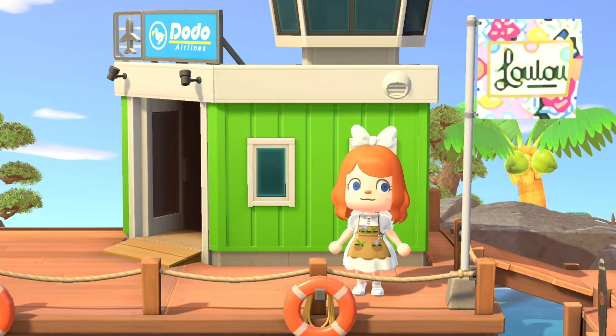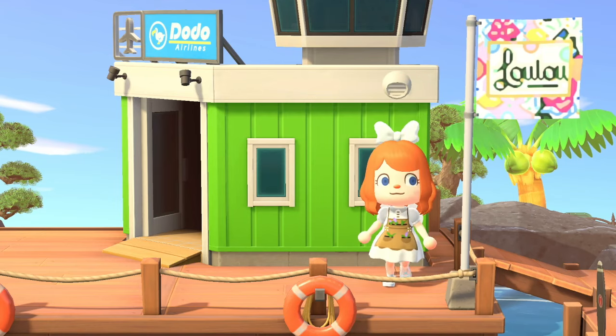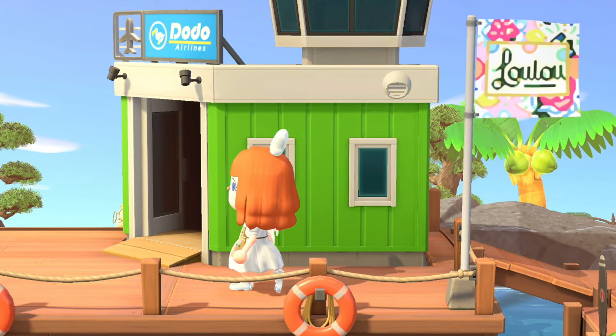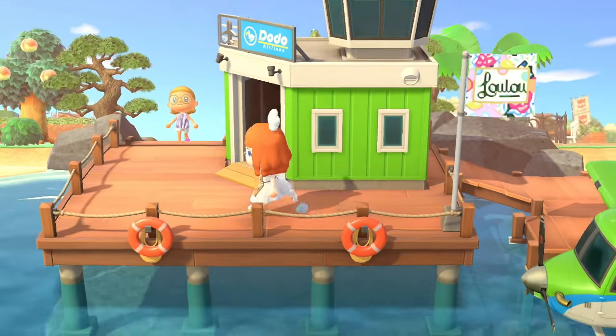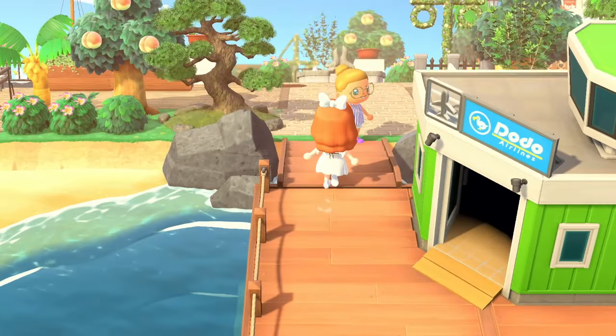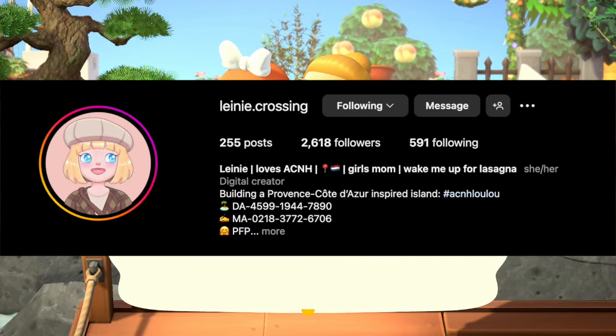Hello and welcome to my new video. If you're new here, hi, I'm Lex. Today we're on the island of Lulu — as you can see by the island flag, this island is inspired by the French Riviera, the southeast of France, which I learned quite literally today. This island is by Laney Crossing on Instagram and it is phenomenal.